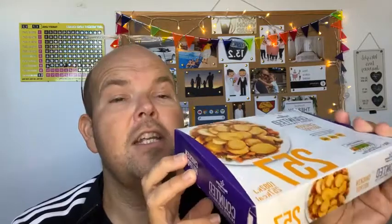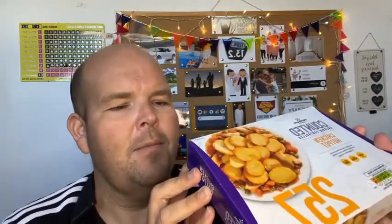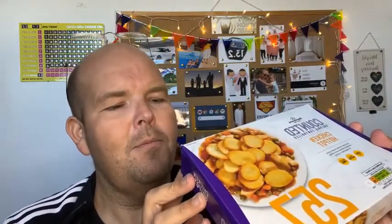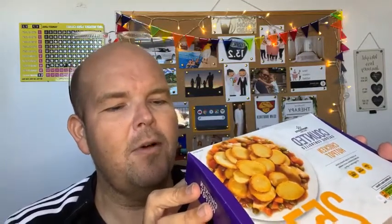The next ingredient is sugar, then yeast extract — so one of my slimmers, Sam, she can't eat yeast, so sorry Sam, not for you. Then gum, fibre, flavorings — which, unless it says natural flavorings, is not good. Chicken extract, salt, parsley, thyme, and caramelized sugar. Caramelized sugar.